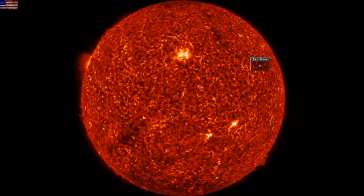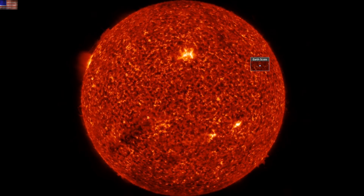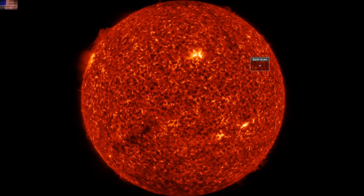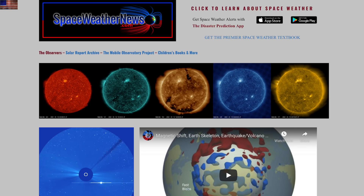Good morning folks, we have a number of worthwhile items to hit today, including an apropos top story given that the PDF of 'The Next End of the World' is now available. We'll get there, but we're starting with our star at spaceweathernews.com.